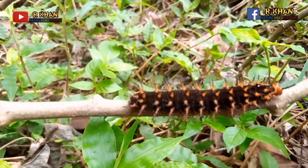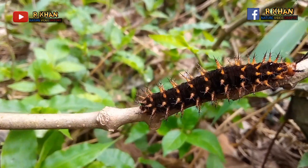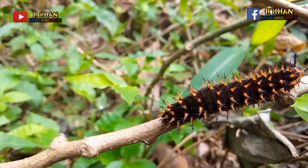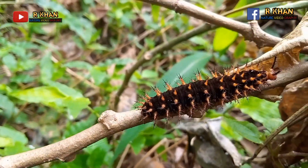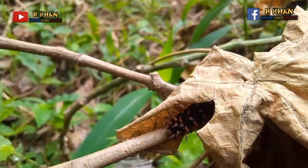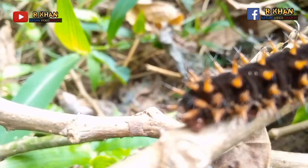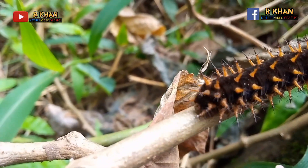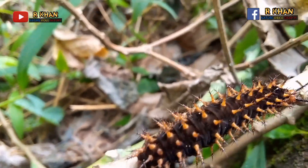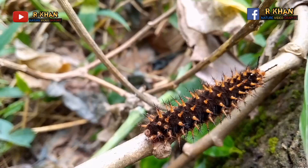Black spiny caterpillars could be adult buck moths (Hemoleuca maia). These caterpillars have branching black spines that may have red or black tips. Spiny caterpillars can be dangerous because their hairs contain toxic chemicals that, if they come into contact with the skin, can cause itching and irritation.